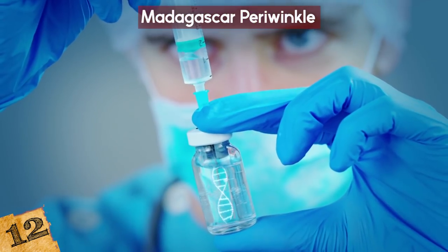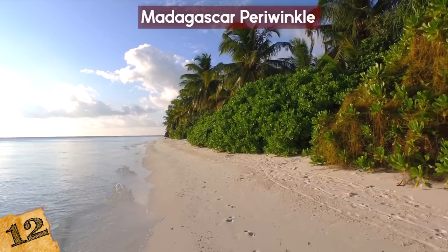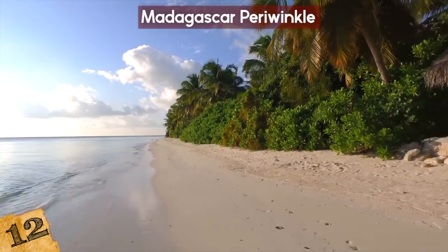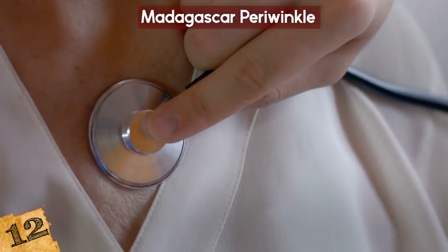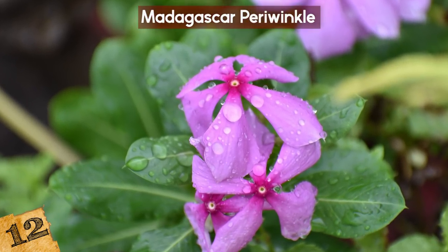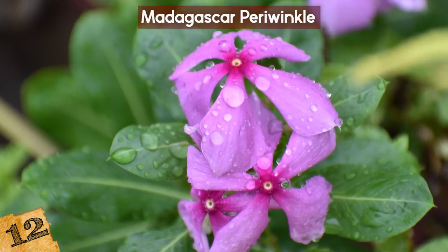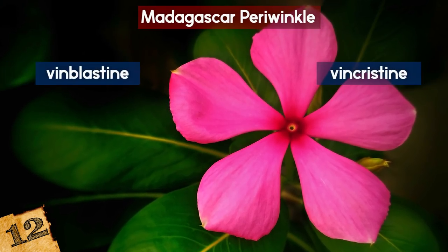This pretty pink plant has been used for many years by Madagascan healers for treating diabetes. It is a three-foot shrub native to Madagascar but can now be found in tropical and subtropical environments all over the world, especially once its healing properties were discovered. This innocent-looking plant has helped cure over 80% of all life-threatening ALL cases in children. What makes it so miraculous is that it produces vincristine and vinblastine.